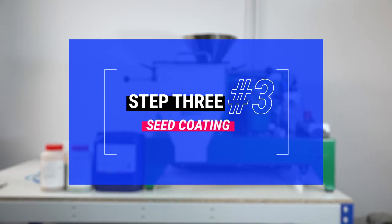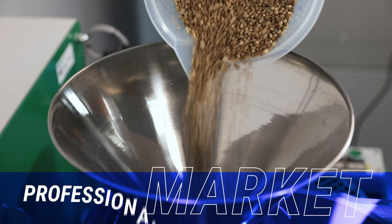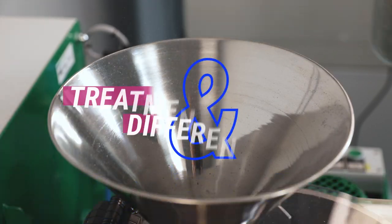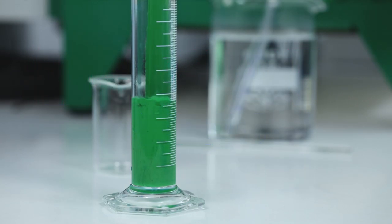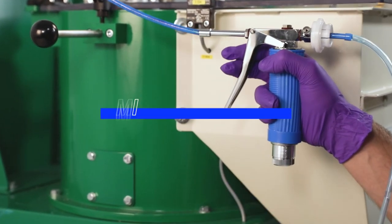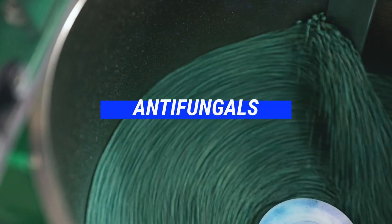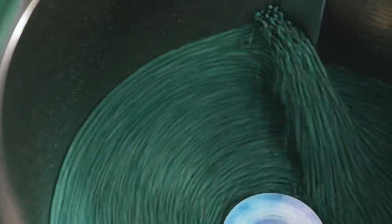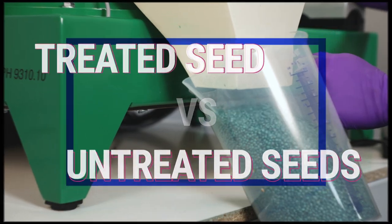Step 3: Seed Coating. This step is aimed at our professional market. It involves treatment and differentiation. Seeds are enhanced for better germination and plant growth through the application of micronutrients, phytoactive compounds, and antifungals. We add a layer of organic coloring to distinguish the treated seeds from the untreated ones.